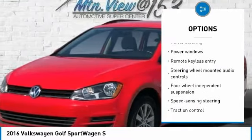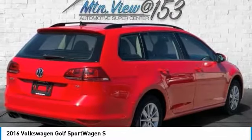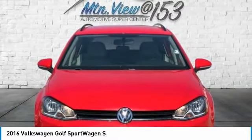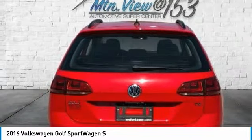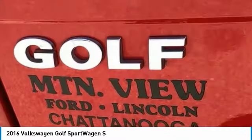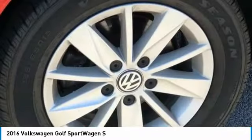ABS brakes, alloy wheels, compass, electronic stability control, emergency communication system, heated door mirrors, illuminated entry, low tire pressure warning, remote keyless entry, traction control.